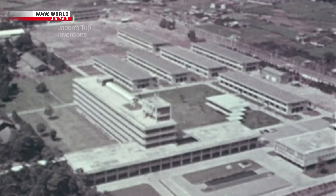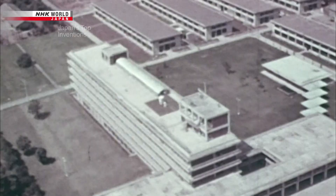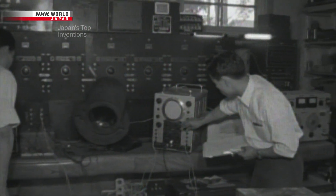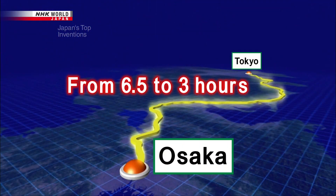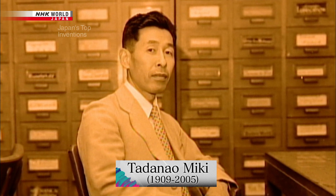In order to reverse this decline, the Shinkansen project was born. It brought together a dream team of railway technologists, state railway companies, and private sector manufacturers. The goal: bring the trip from Tokyo to Osaka down from 6.5 to 3 hours and achieve speeds of 200 kilometers per hour. The man given the task of creating the all-important train cars was railway engineer Taranao Miki.